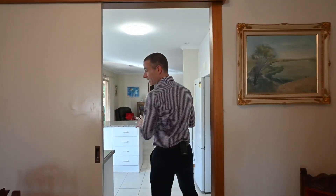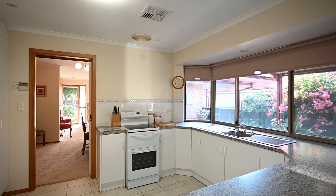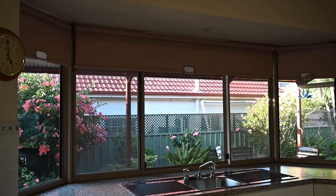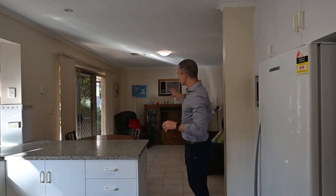Walking through to the kitchen, we've got a great space, beautiful bay window with beautiful natural light coming in. Overlooks that fantastic outdoor entertaining area and established gardens. We've got a second living area here which is also fantastic, gives you loads of options.